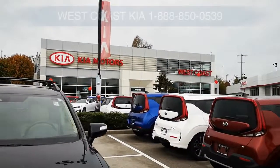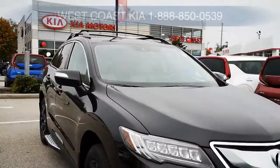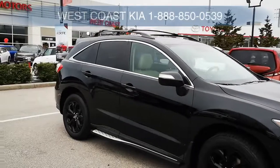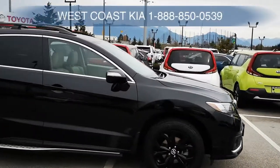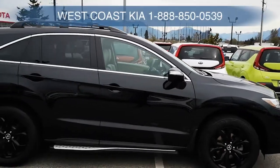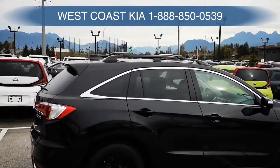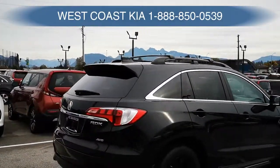Good morning folks, welcome to West Coast Kia. Today we're going to be walking around a 2018 Acura RDX that we recently had come in on trade. This is a black on black, fully loaded vehicle with tons of options. It does have a tan leather interior, so if you're looking for black that's probably not the one, but if you're looking for something that's really nice in the sun this would probably be the vehicle for you. This is an all-wheel drive.